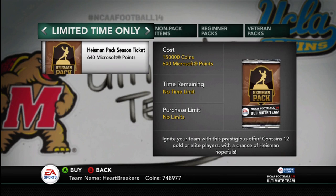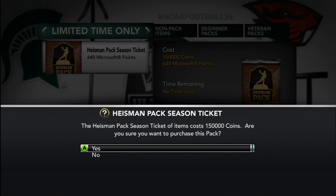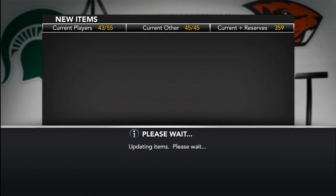Yo guys, what is up? It's Nick, and they released Heisman Packs — now available for everybody for a limited time. They cost 150,000 coins or 640 Microsoft points. I really, really didn't want to buy one of these, but I thought I owed it to you guys to bring you a video of me opening one.